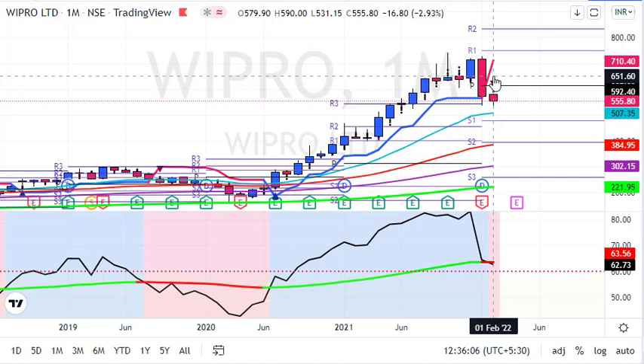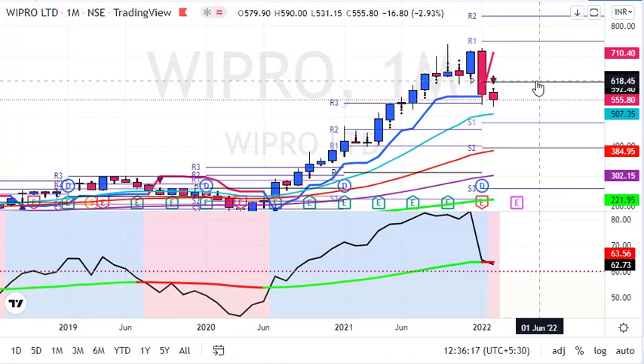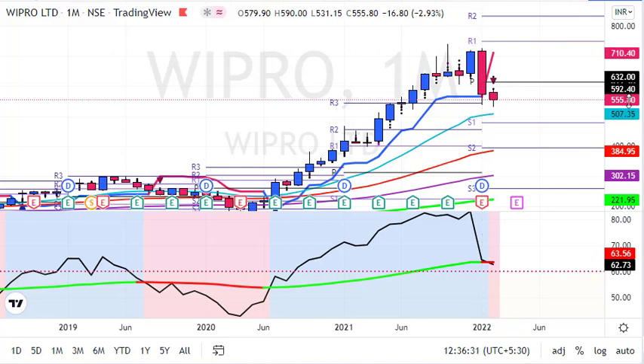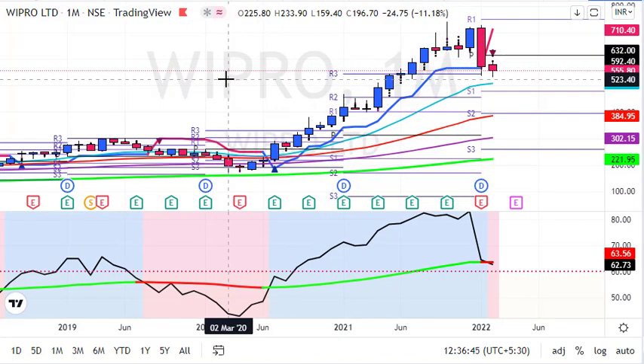You can keep other shares for the long term or for a bounce back. On the monthly chart we are trading below the pivot point with a sell signal on supertrend. On the downside, 507 is the 20-month average, below that 385 is the 50-month average, and last support will be around 222, which is the 200-month average. Last time Wipro took support around the 200-month average — it was around 196 during the COVID crash.